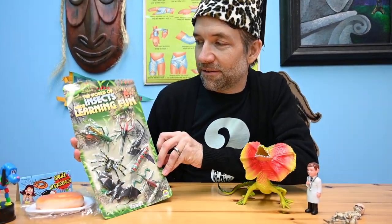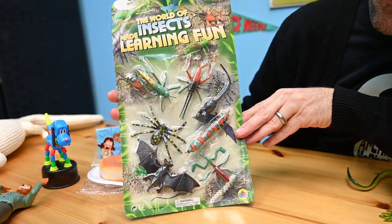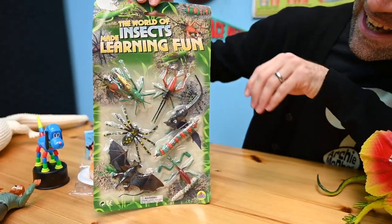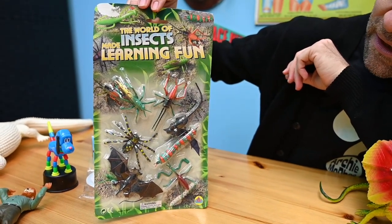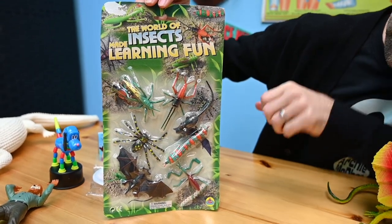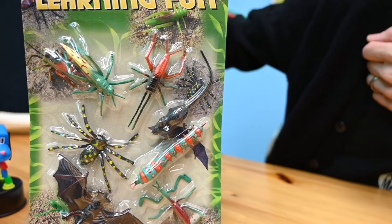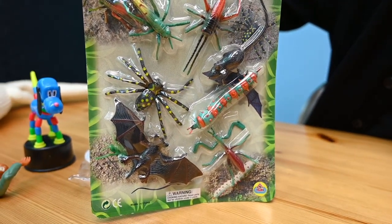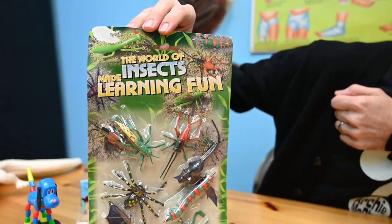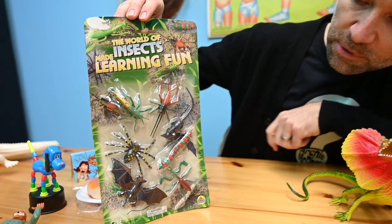I love funny packaging and mistakes that were just unexplainable. The world of insects made learning fun. Okay, there's also a rat and there's a bat. You can make it as fun as you want. Pretty cool set. Look at that caterpillar guy there.